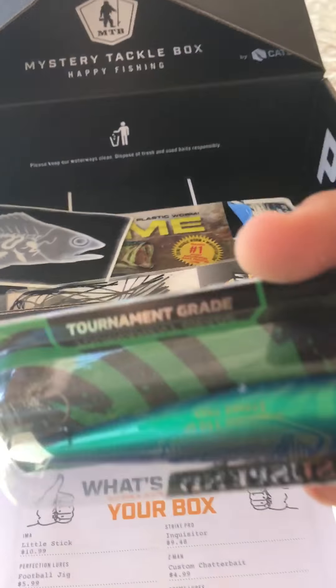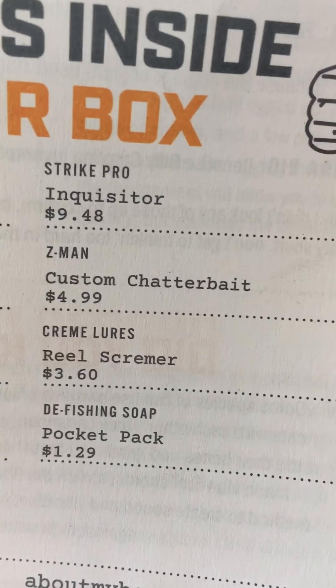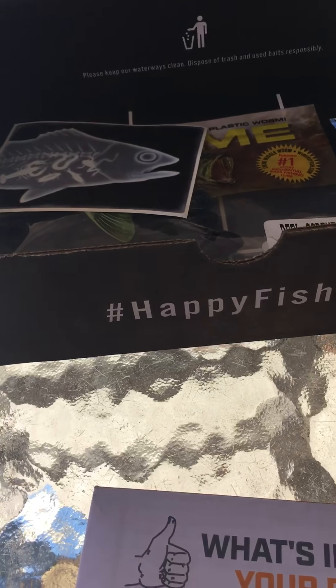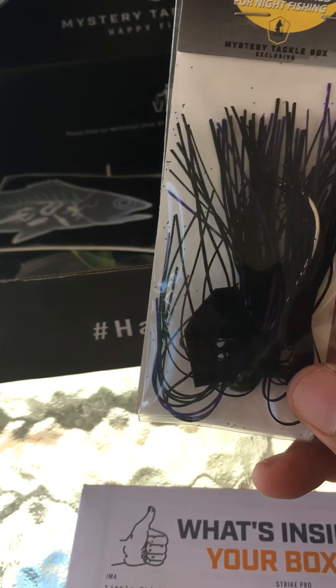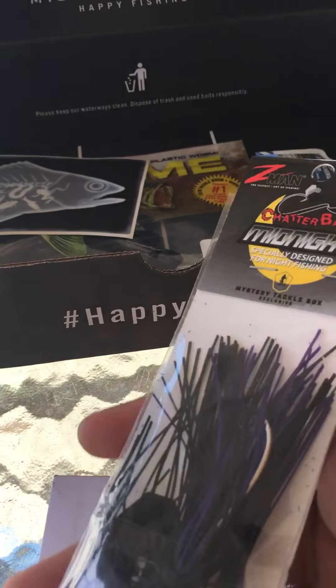It's like a little shad or baitfish imitation. The next bait is the Z-Man Custom Chatterbait — it's 3/8 ounce and that's $4.99. The last jerkbait was $9.49. This one is black and purple, which is good for muddy water, or if you've got bluegill in the lake — anything where a dark color works well.